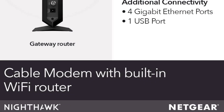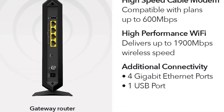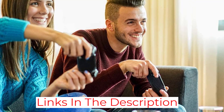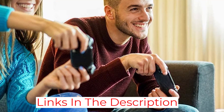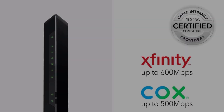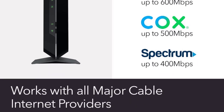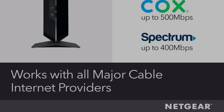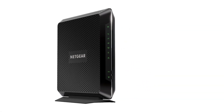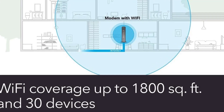Since it offers 1,800 square feet of coverage, it's suitable for apartments and average homes. With the Nighthawk app, setup and device management is simple. Plus, for gamers who prefer to plug right into their router, this modem-router combo has 4 gigabit Ethernet ports and 1 USB 2.0 port. Users can plug in computers, gaming consoles, streaming devices, and more to get direct internet access from the Ethernet ports. The USB port is excellent for plugging in a storage drive to share documents with connected devices.